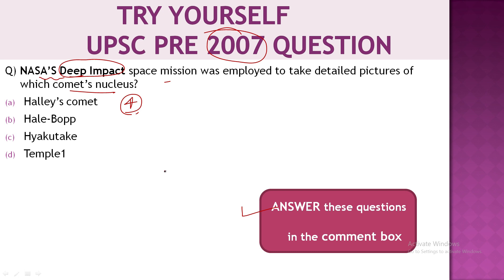Friends, you will find a lot of help for your exam preparation here, including ideas about which types of UPSC questions can be asked. This video ends here. Tomorrow we will meet with a new topic. Keep reading, stay happy, all the best.